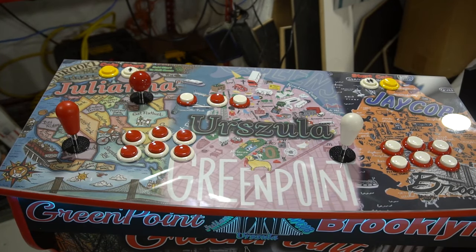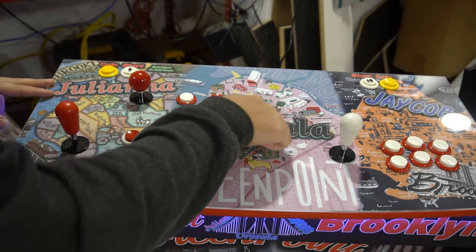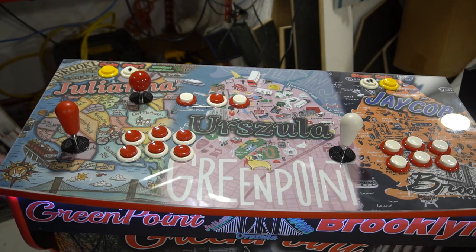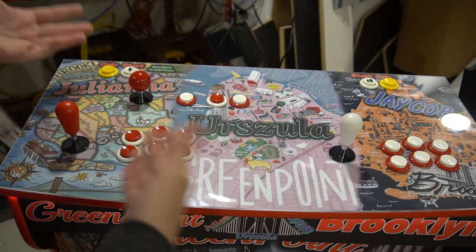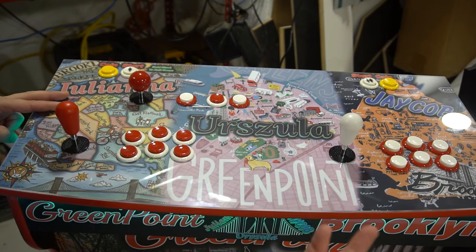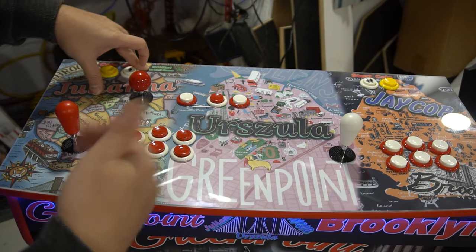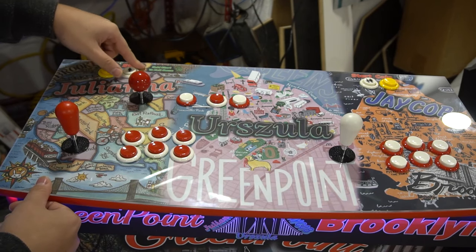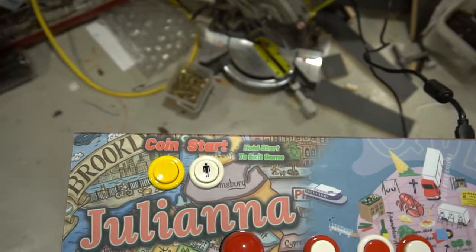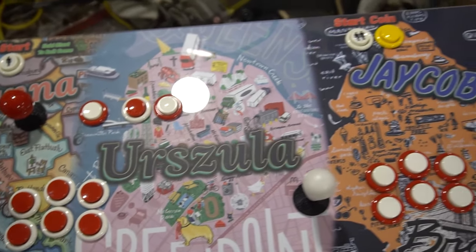Let me show you the control panel. Up top, I found these cartoony map-style images — it's got some significant landmarks, and the boroughs. I didn't want to just keep putting Brooklyn Bridge images on it, so he thought the map was an awesome idea. I do have this custom Brooklyn logo here, and the family members up top as well. This is a Pandora box build. I added text on the top: 'hold start to exit game,' which is just easier for navigation. It's not huge but it's nice and settled.